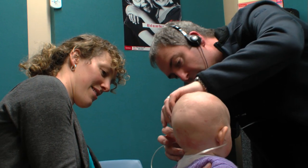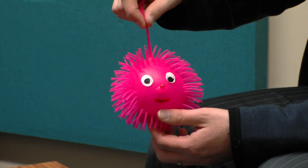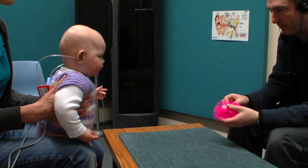Via headphones or earphones to gain ear-specific information. Sometimes very young babies need to be seen over multiple visits to build up as complete a picture of their hearing as possible.